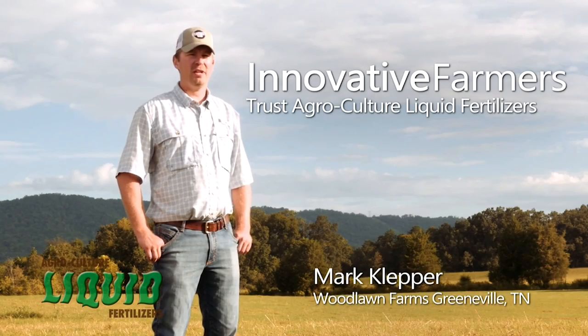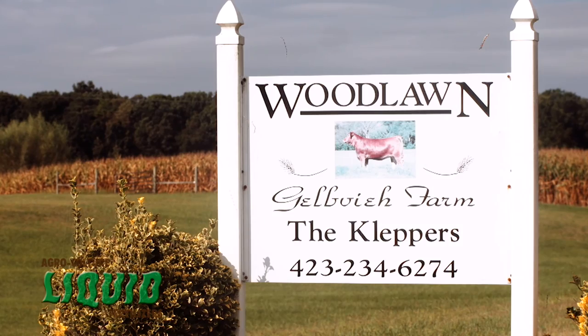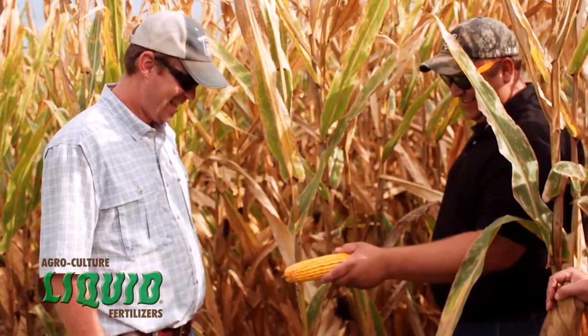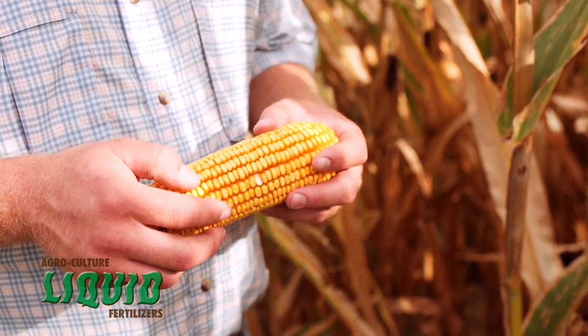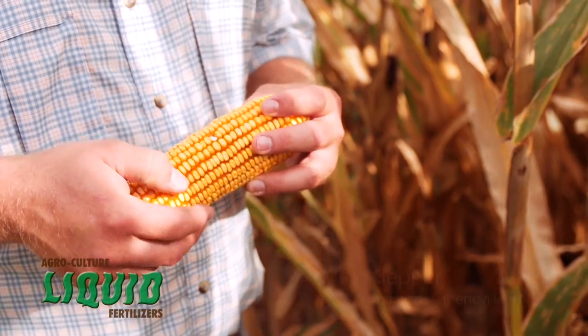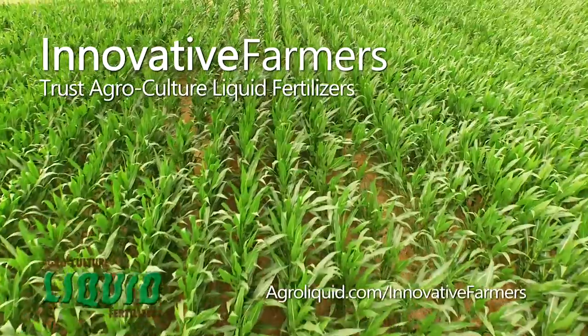I trust AgriLiquid because I've seen the results and they're positive. They work on my farm, they work in my environment. When I started farming, we were farming around 125 acres, and now we're up to around 1,700 acres. I think I was recognized as the Tennessee Young Farmer by being a leader in the community and also being innovative. I'm always looking for new products, but I've got to make sure that those products are sustainable. I've got a two-year-old and a four-year-old and I would love for them to farm this land.